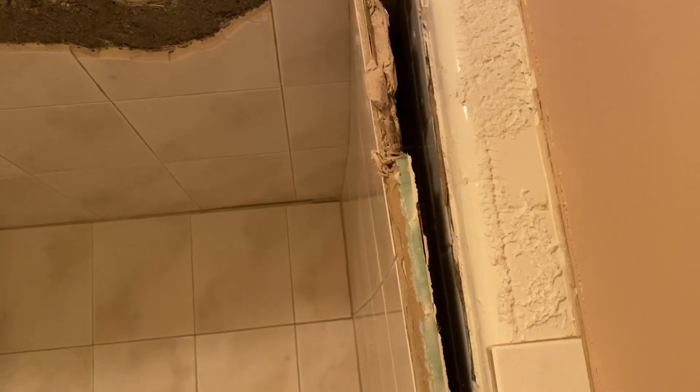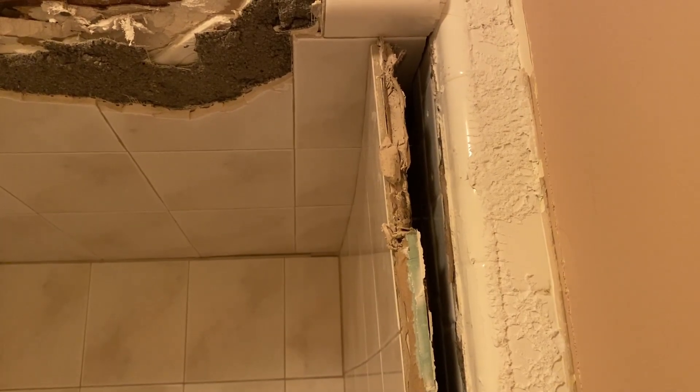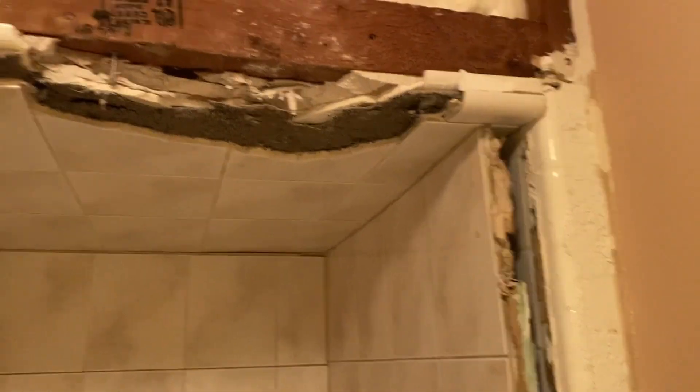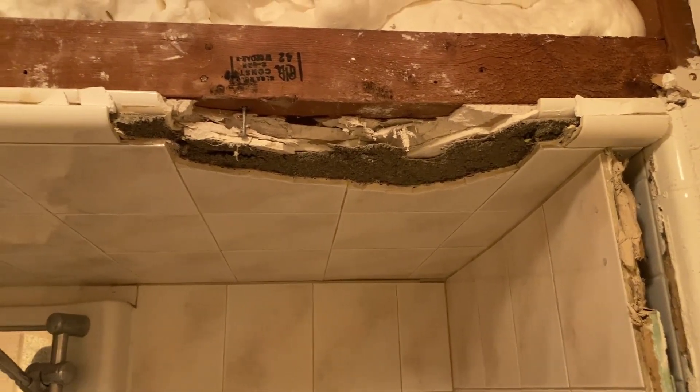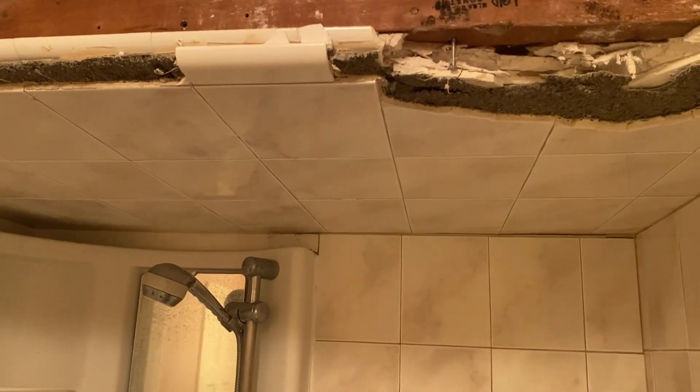As soon as I start pulling, the drywall and tile start coming out. The screw is still holding it, but you can tell this was not a good way of doing it. I don't know how much this would have lasted. I'm going to pull all these things out. My goal is to take the ceiling out and get behind there.